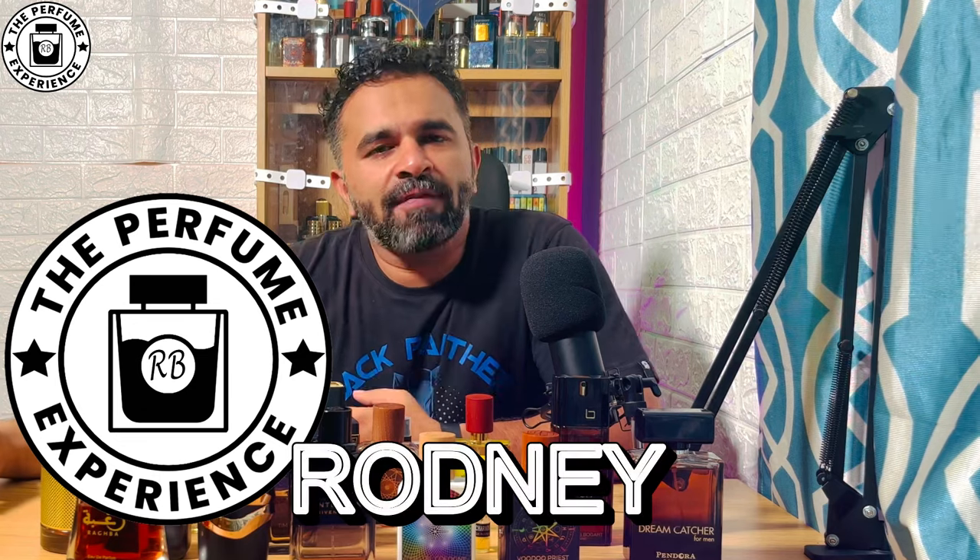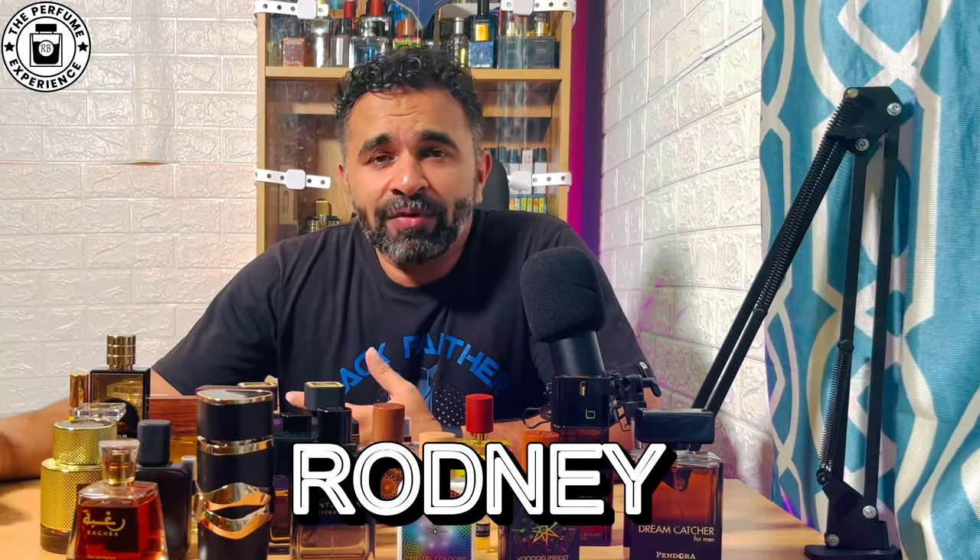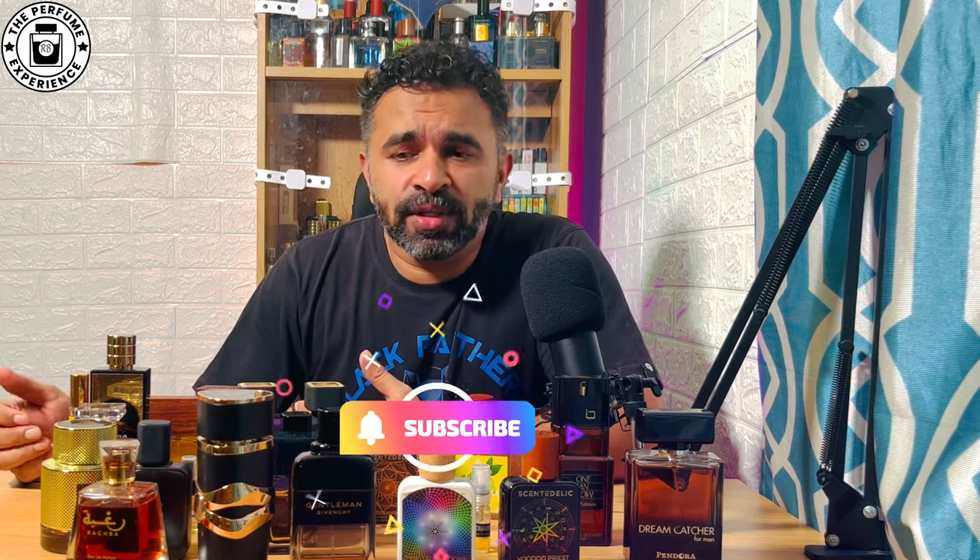Hello, welcome to the Perfume Experience. My name is Rodney and today we have a special video. I'm going to look at 25 fragrances that are within 1500 rupees and are perfect for winters. This video started because a fellow fraghead posted on Facebook asking for fragrances under 1500 for winters. I suggested a few names and realized I had a lot to offer, so we'll do a two-part video featuring 25 winter fragrances under 1500 rupees.